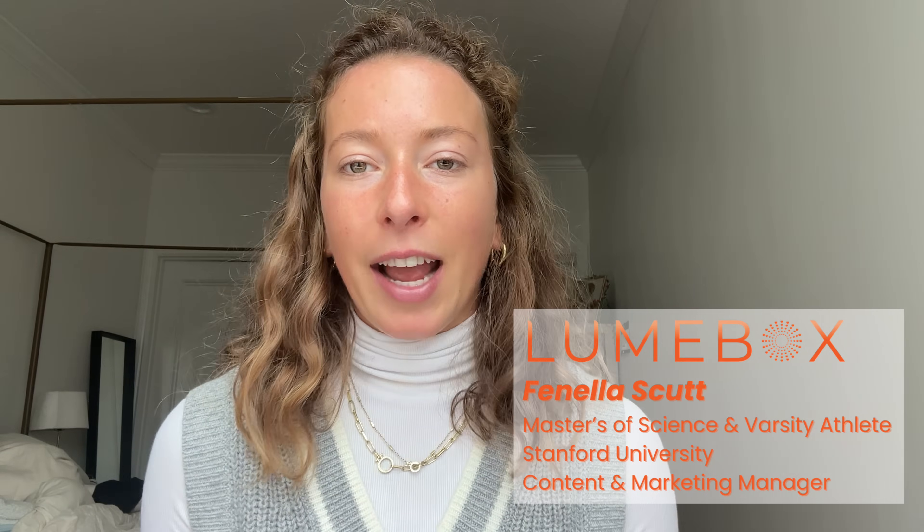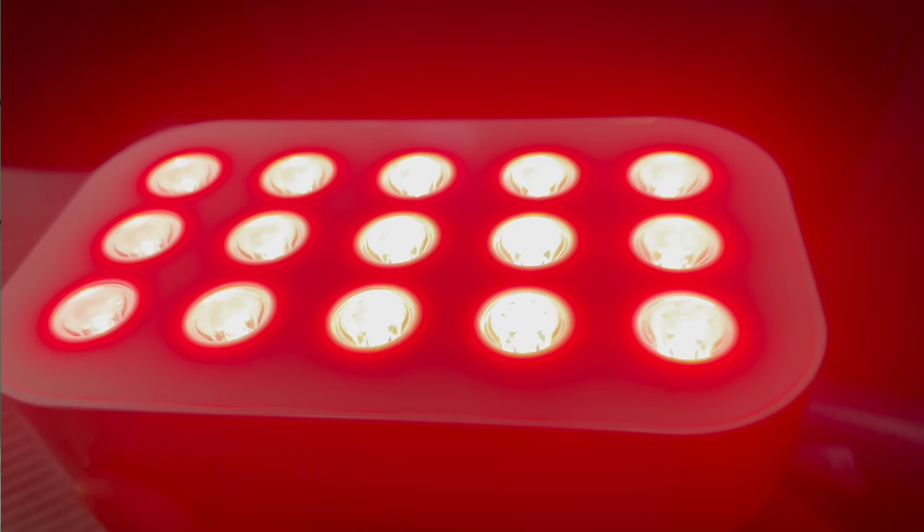Hey guys, I'm Franella from the Loombox team. I hold a Masters of Science from Stanford University, and after sifting through hundreds of research papers all about red light therapy, I'm here to share with you when to use Loombox throughout the day.